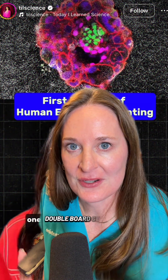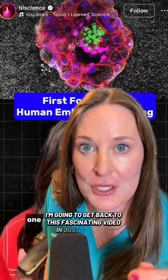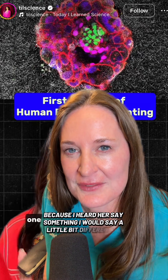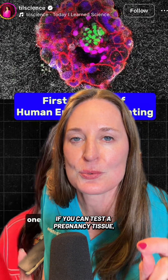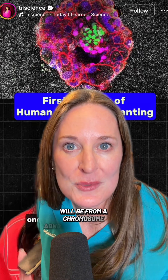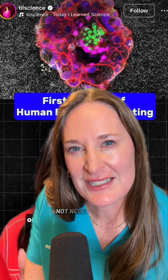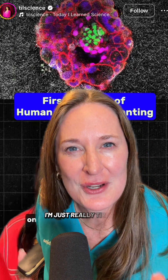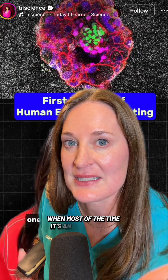Dr. Laura Shaheen here, double board certified OBGYN and reproductive endocrinologist. I'm going to get back to this fascinating video in just a second, but I want to clarify, because I heard her say something I would say a little bit differently. 60 to 80% of miscarriages, if you can test a pregnancy tissue, will be from a chromosome abnormality or a genetic issue within the embryo — not necessarily something wrong with the uterus and the way it's implanting. I'm just really tired of women being blamed for miscarriage when most of the time it's an embryo issue.